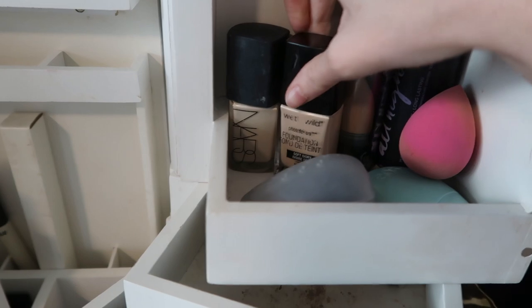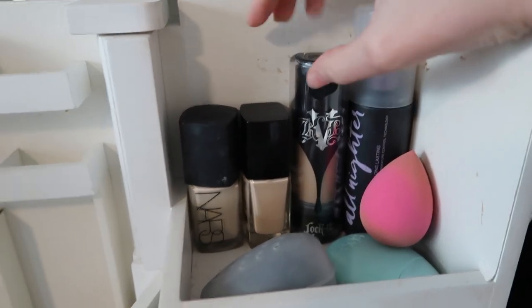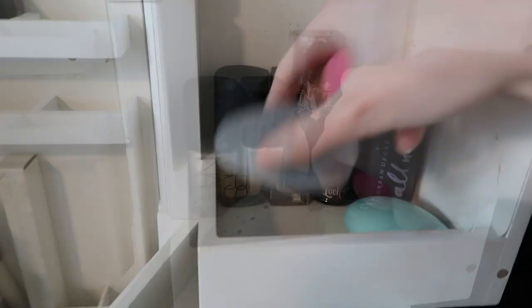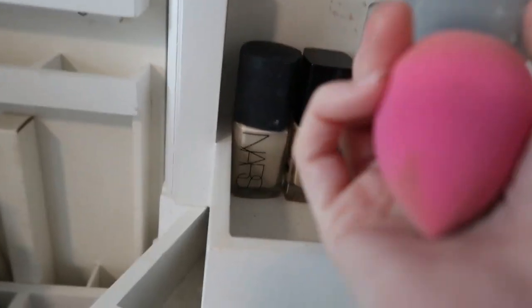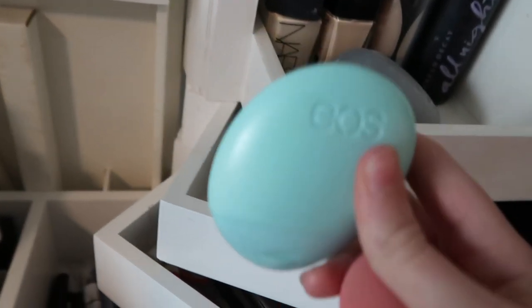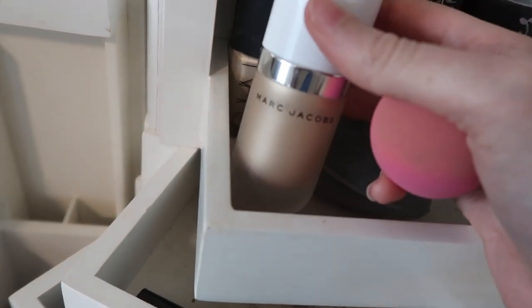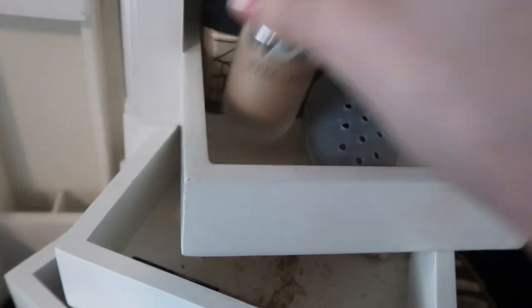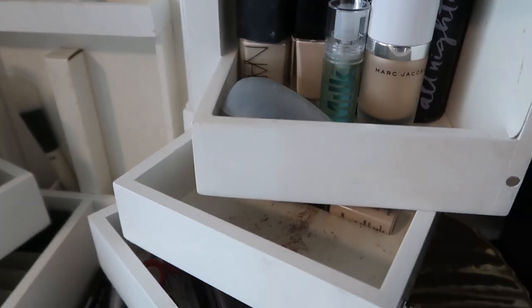On this side I have my foundations, primers, and setting spray — a lot going on. I have the NARS Sheer Glow, the Wet n Wild foundation, and the Kat Von D Lock It foundation. This is my one setting spray, and I have two beauty sponges. There's also a very old hand cream I've definitely had for too many years, so we're throwing that away. This is the Marc Jacobs Dew Drops — I'll keep that. Then I have my one primer, the Milk primer.